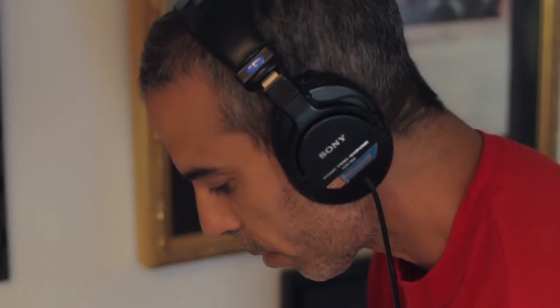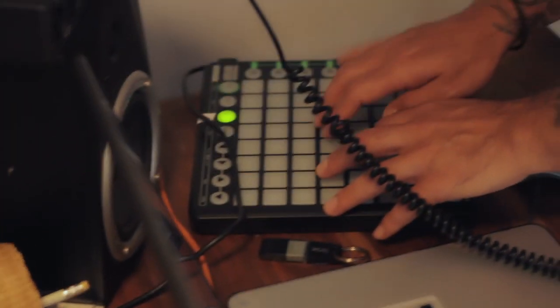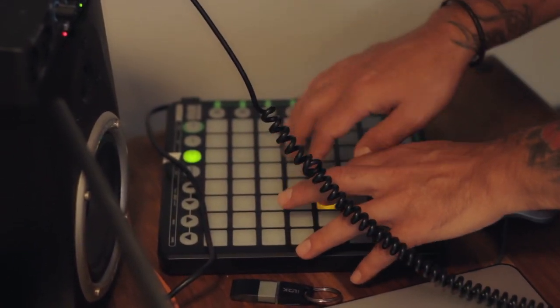I look at newer technology as inspiring to me. When I hear young people make records with just a laptop and a sampler and a controller or something, it really inspires me.